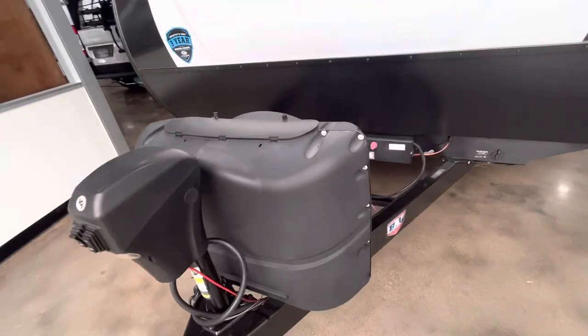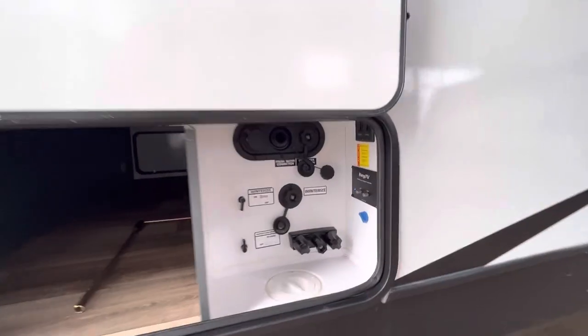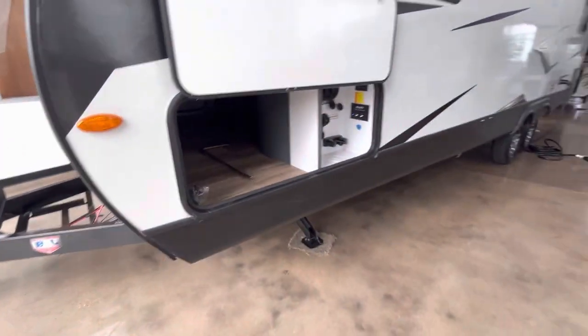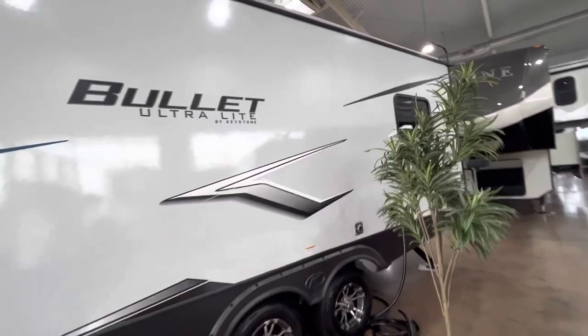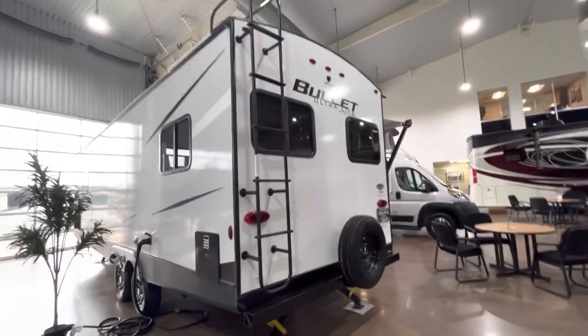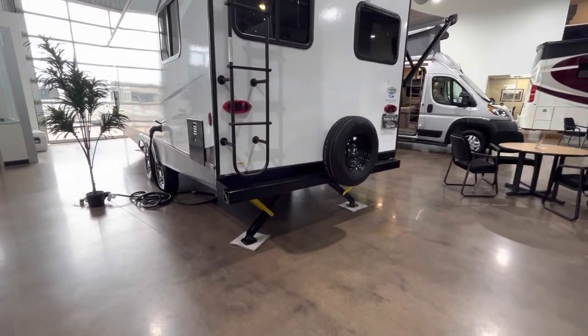That's a nice looking rig. It's got a power tongue jack and your convenience center right there. That blue box is the solar charge controller and you've got plenty of storage underneath. Now this tree does not come with the rig — you have to supply your own trees. It does come with this ladder though. It's got a walkable roof, it's prepped for a camera, and it's got power stabilizer jacks.